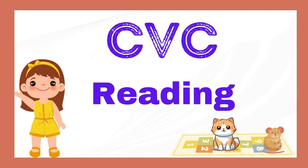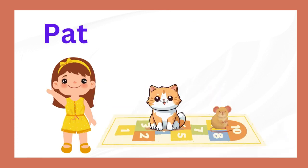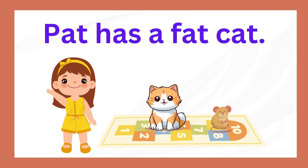CVC words practice and reading. Pat has a fat cat. Your turn.